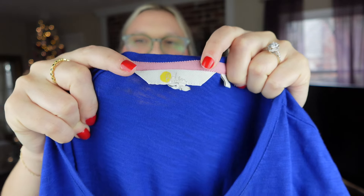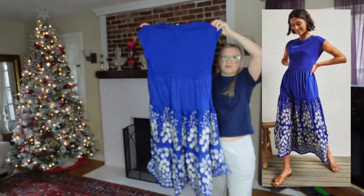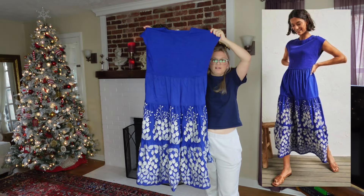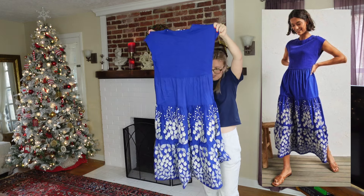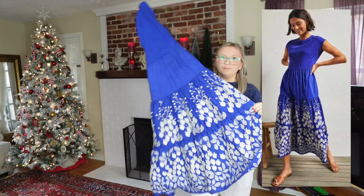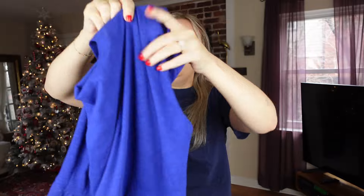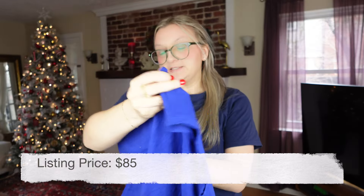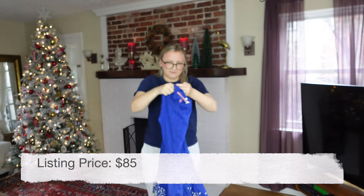I also found a few other designer items in that same bin. This is Boden — not the newest tag but not the oldest. It is so stinking cute, a cobalt royal blue color, fully embroidered. I love all this embroidery. It's a size 8 and in excellent condition.